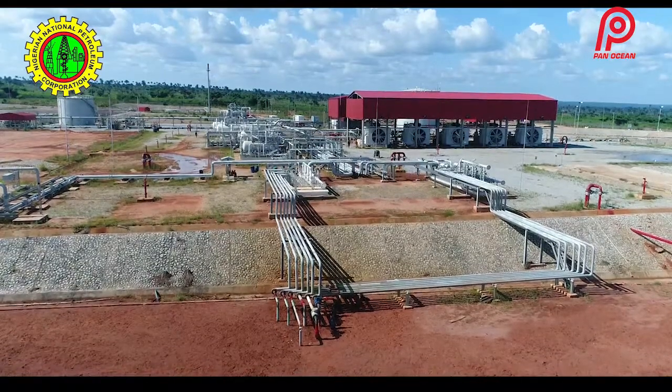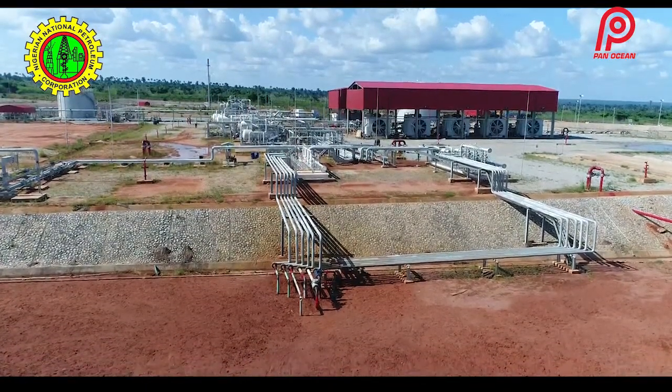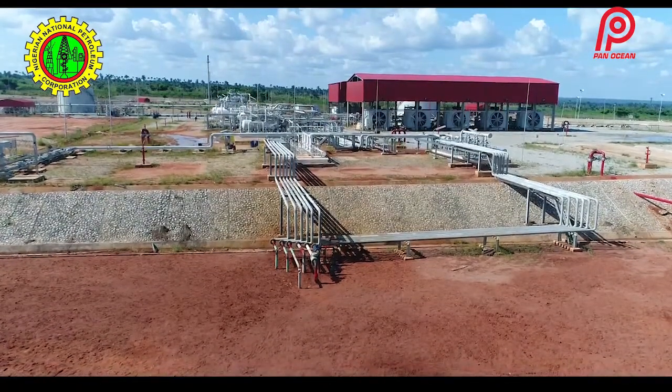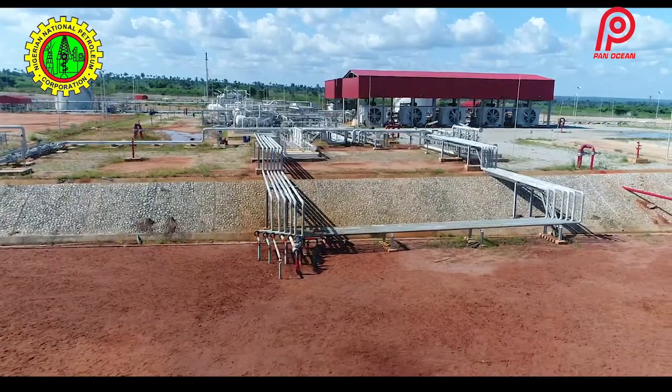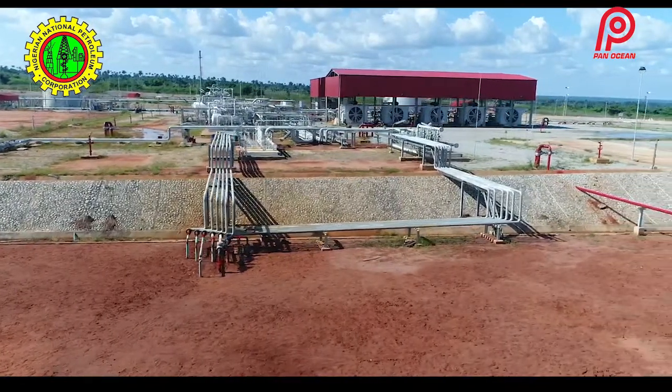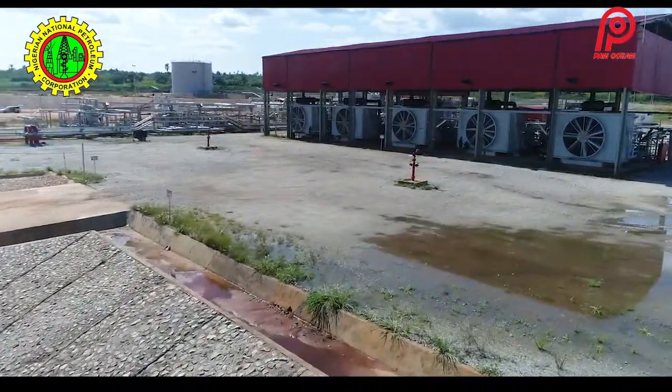The Flow Station can handle 20,000 barrels per day and 70 million standard cubic feet of gas. It is built in modules and is therefore expandable. There are five compressors, each capable of handling 40 million scf of gas, which together make up the 70 million scf capacity. If more capacity is needed, an additional compressor can simply be hooked up, making it a fully modularized system.